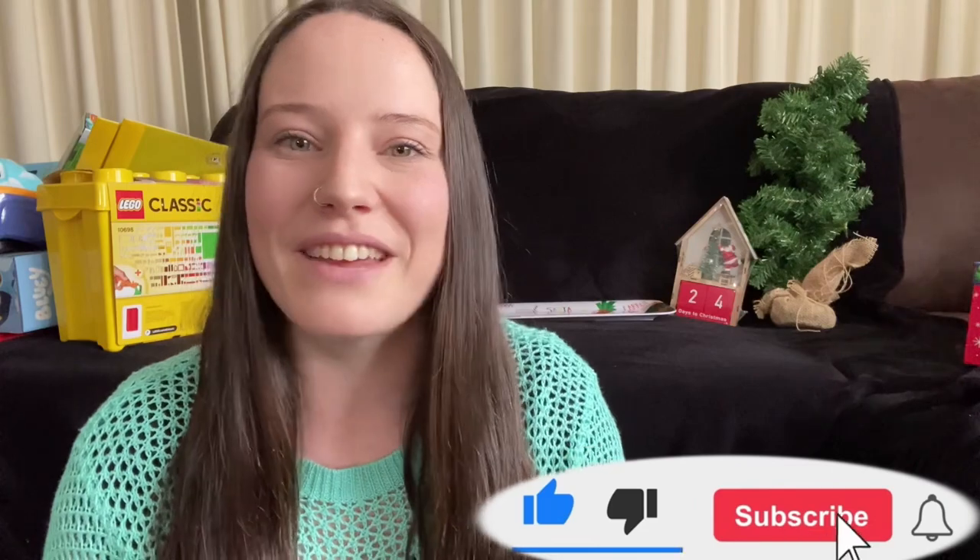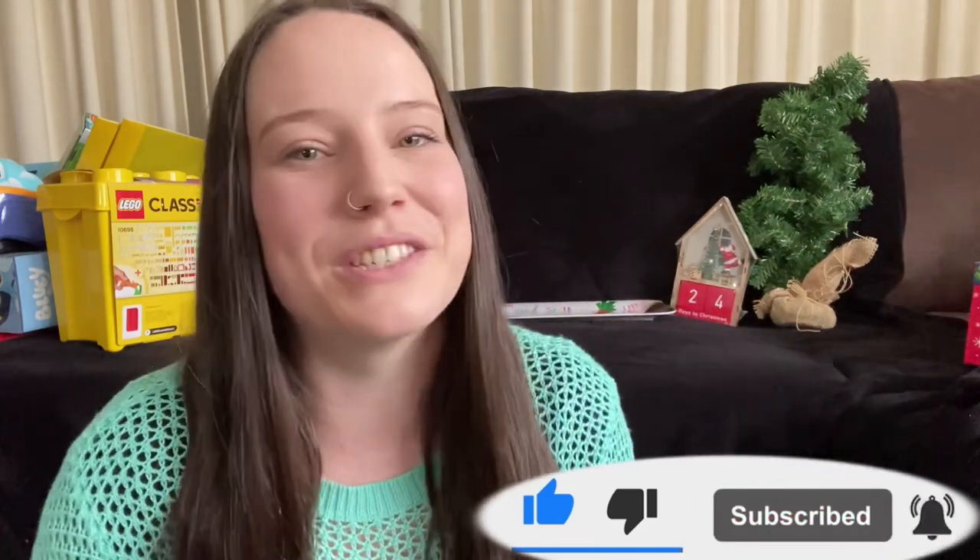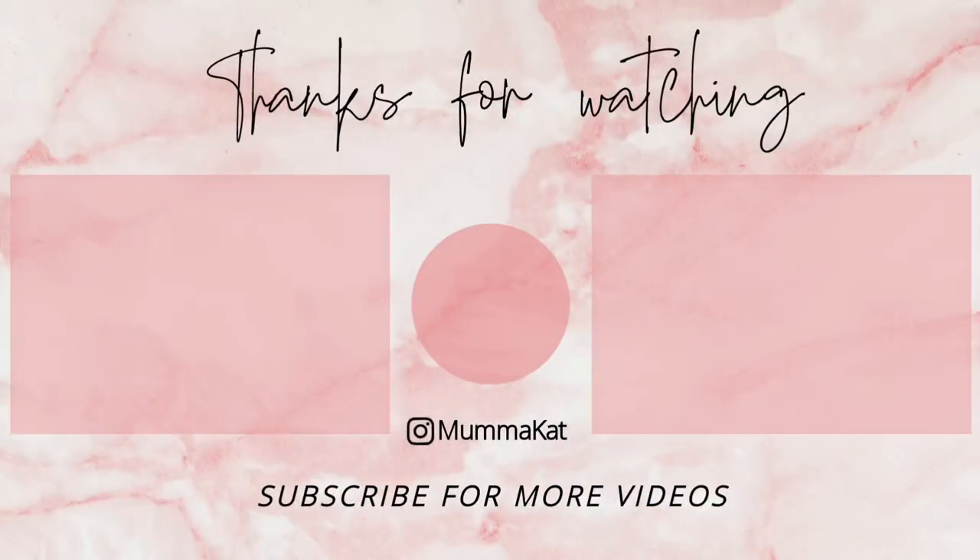That is everything I got my kids for Christmas this year! I hope you can use this video as a gift guide for your own kids and got some great gift ideas from it. Thank you so much for watching - don't forget to hit that subscribe button and give this video a thumbs up. I will see you again very soon, bye!